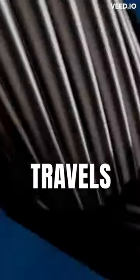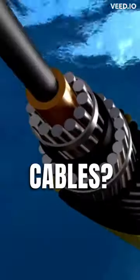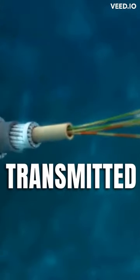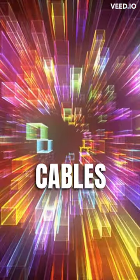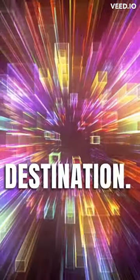Ever wondered how data travels across these undersea cables? It's a fascinating process. Data is transmitted as pulses of light through the optical fibers inside the cables. As it reaches a landing station, the journey continues overland to its final destination.